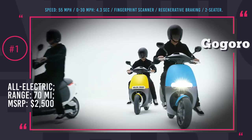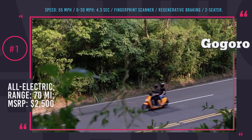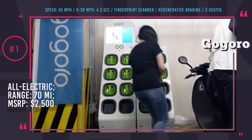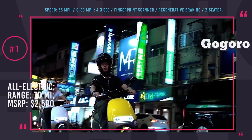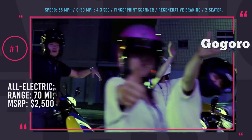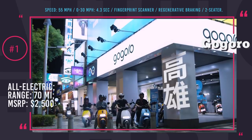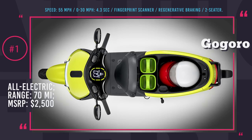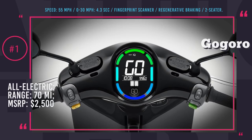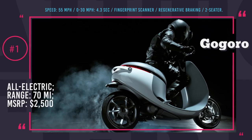Plus, GoGoro software is wirelessly updatable. There is no need to carry a key — the motor can be activated by scanning a fingerprint or entering a 256-bit password. Even though on the outside it looks like any other city commuter, it is actually capable of packing some real punch. 0-60 mph takes 4.3 seconds, top speed is 55 mph, and range reaches 70 miles. All in all, GoGoro 2 series is a great all-rounder.